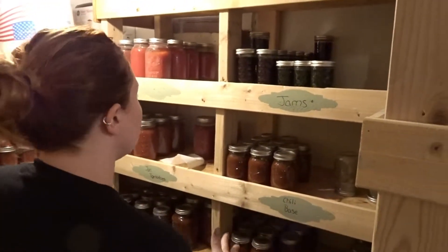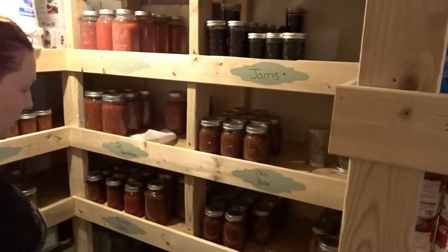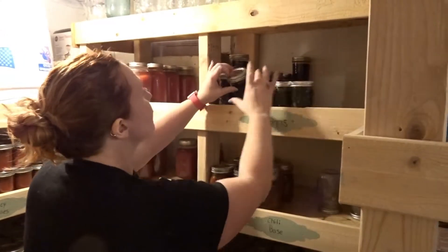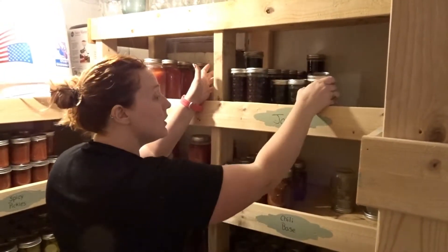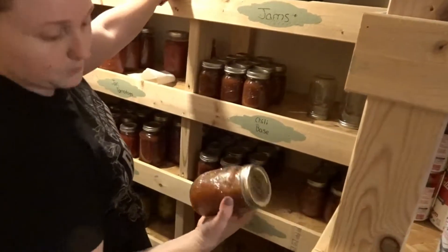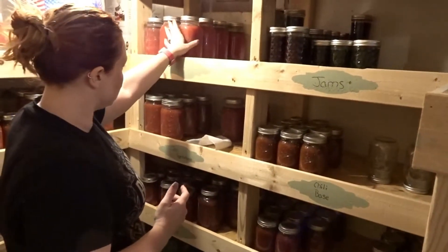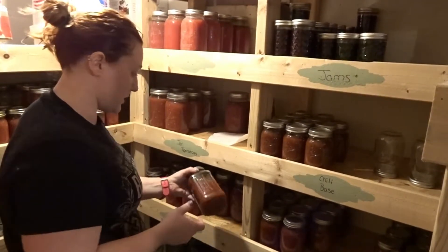We have jams — I label things to keep organized. Depending on how the garden does is how things spread. We've got jalapeño jelly, lots of blackberry jam from our blackberries, jalapeño jelly, chili base, multiple kinds of salsa — I made three or four different salsas this past year: chunky salsa, a couple of variations, tomato soup, and spaghetti sauce.